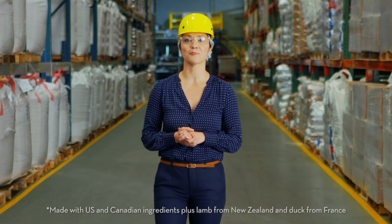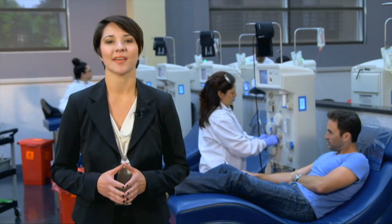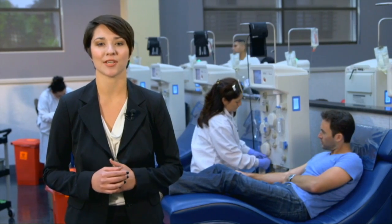Unlike many other pet foods, Aviderm makes their dry pet food in a plant they manage here in California. And Aviderm is made without artificial colors, artificial flavors, or fillers like corn or wheat. It begins with our dedicated staff. Every employee receives specialized training and is required to undergo regular evaluations.